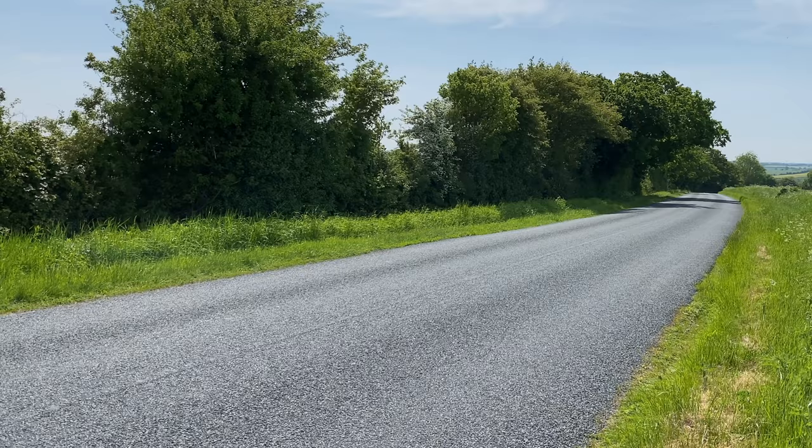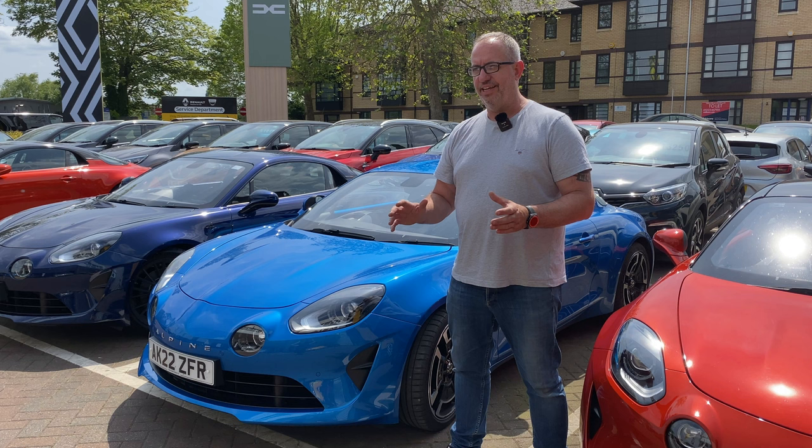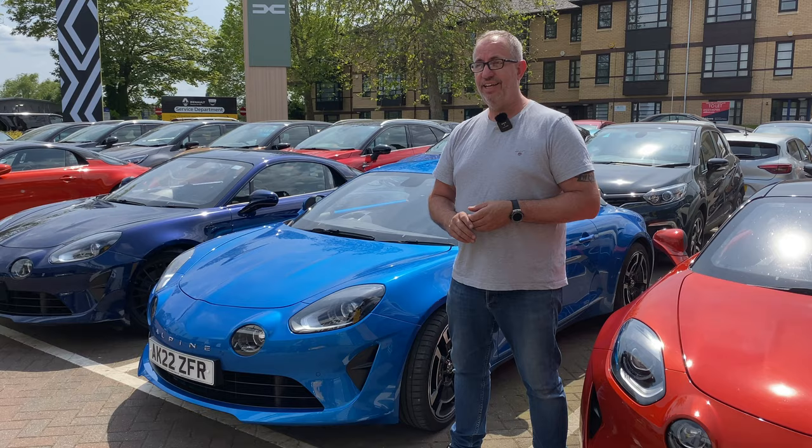It doesn't matter about the brake horsepower and everything else, it's just purely fun factor and it just puts a big smile on your face every time you drive it. I've always liked the A110s back in the day and then the last couple of years I've had my eye on one as an everyday car, so I came over here, saw Bradley, and was basically sold. Love them, great cars.